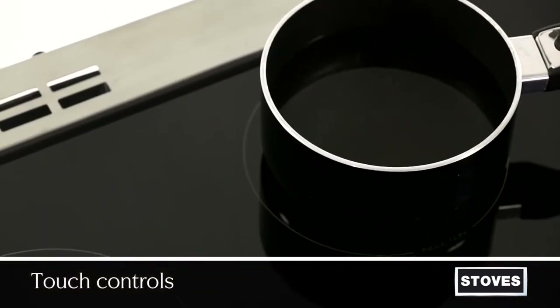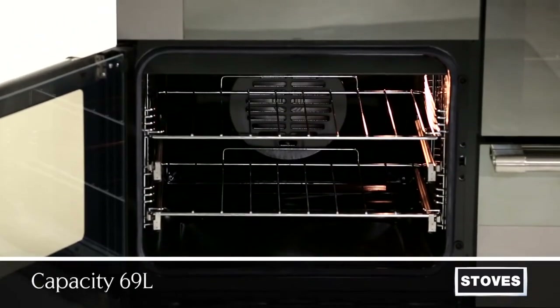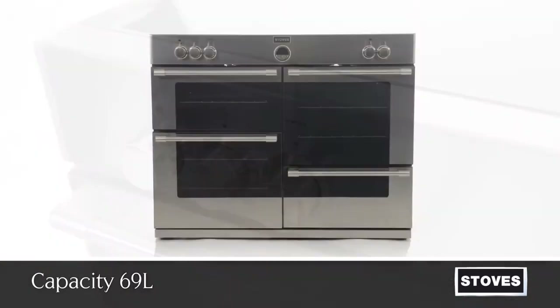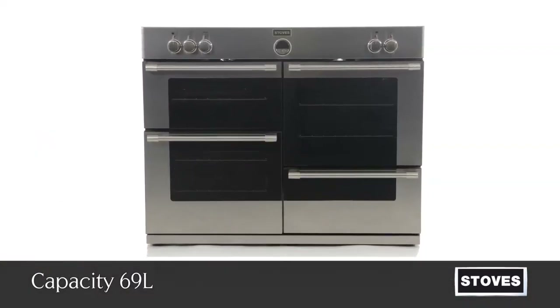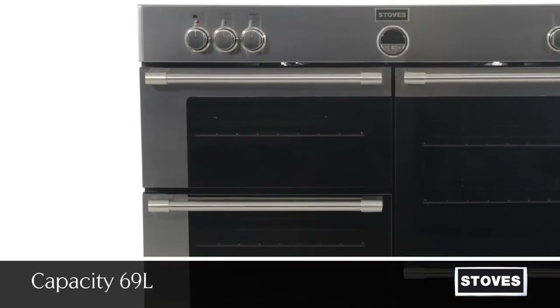Pan overheat and detection are also included. The main multifunctional electric oven has a 69 litre capacity and features nine cooking functions, providing ultimate flexibility including fan, intensive bake, conventional and fanned grilling.